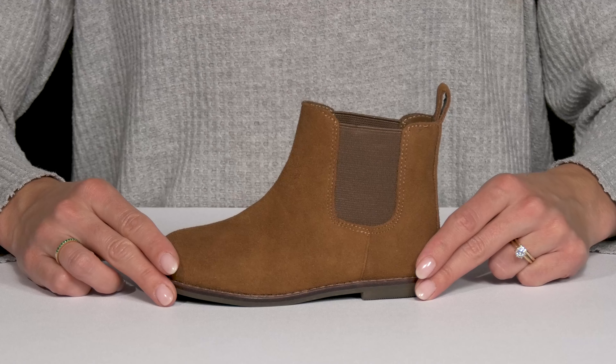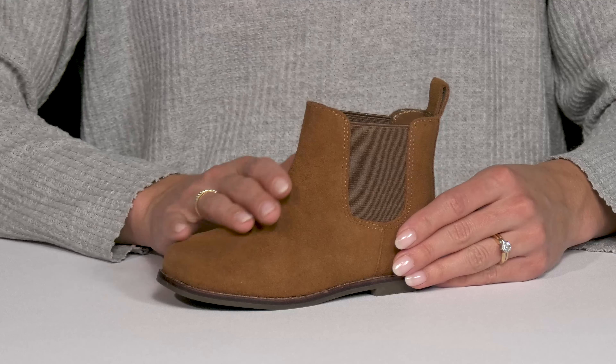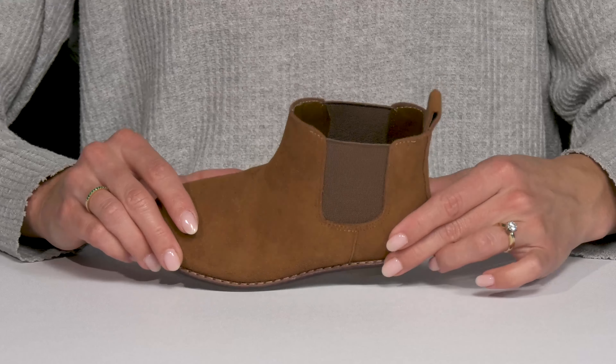Your little fashionista will love to slip into these Chelsea boots from Janie and Jack. These are going to offer style and comfort. They have a soft suede upper with two stretch panels on either side, plus a little pull tab at the back for an easy entry.